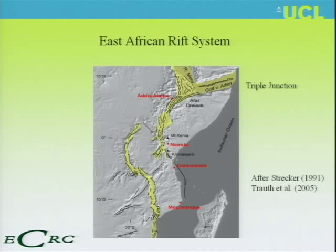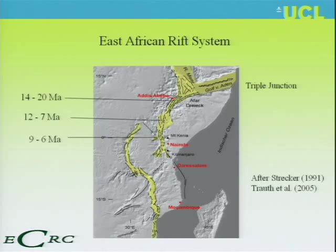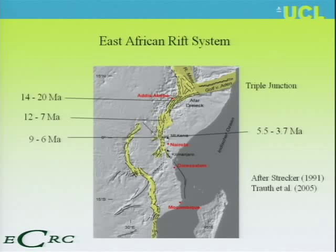Looking at the East African Rift system, it's a triple junction where there's rifting going on at the moment, and it's where you have the Gulf of Aden, the Red Sea, and the East African Rift. About 14 to 20 million years ago, we had rifting in northern Ethiopia; about 12 to 7 million years, northern Kenya; 9 to 6 million years, the western side of the Kenyan Rift; and about 5.5 to 3.7 million years, the eastern side.